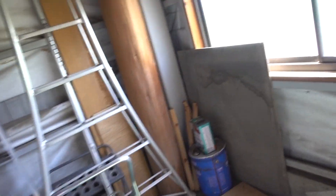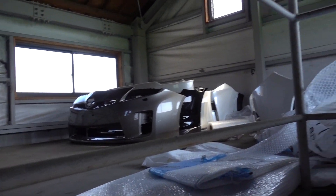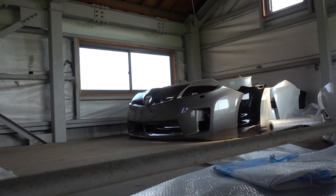I've actually never been upstairs in the garage. Let's go take a look and see what he's hiding up there. It's a two-story garage — so crazy! Wow, he must be doing some car modeling and stuff in here.